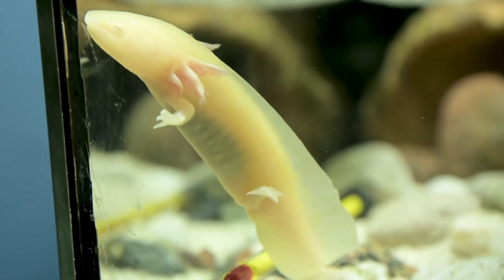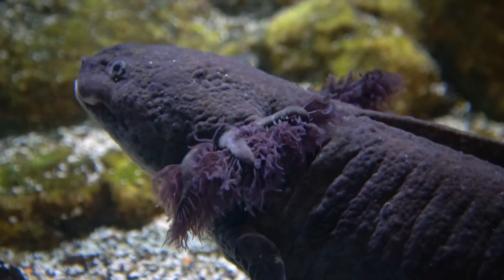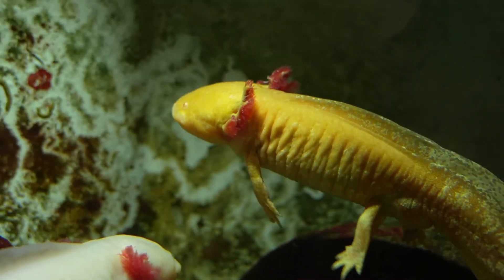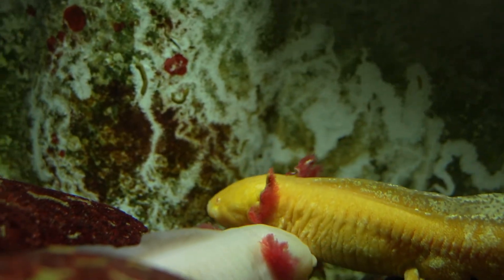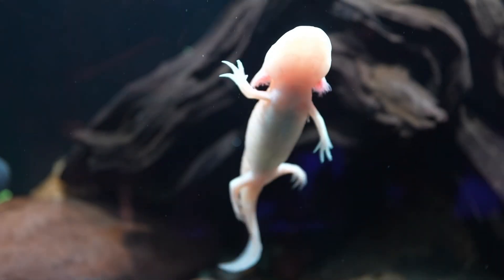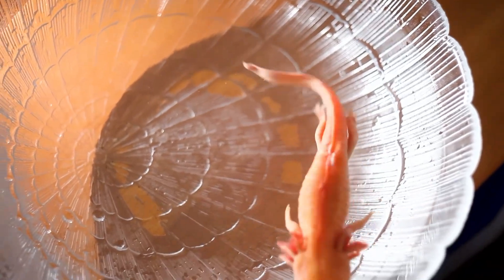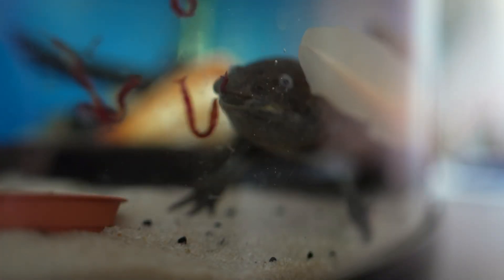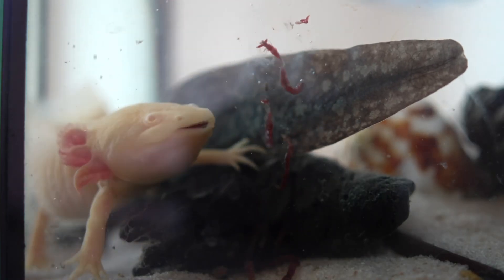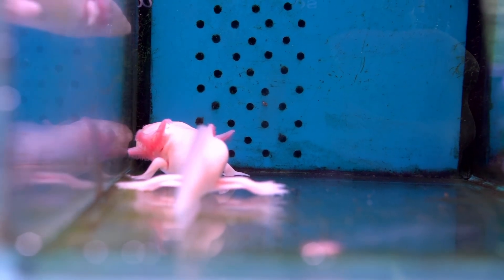Now 20 gallons may not be enough for an axolotl depending on who you speak to, but since 29 gallon tanks take up the same footprint as 20 gallon tanks, I would say put one in a 29 gallon and they'll be fine. Axolotls do require a chiller — natural temperatures in the wild are 55 to 70 degrees Fahrenheit. If you live somewhere like Las Vegas or Arizona you're definitely going to need a chiller.